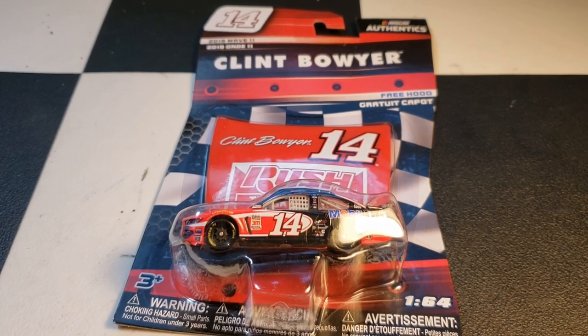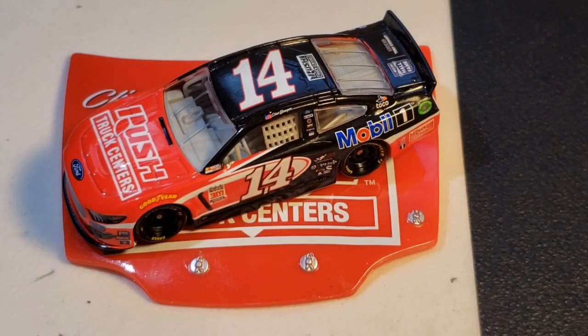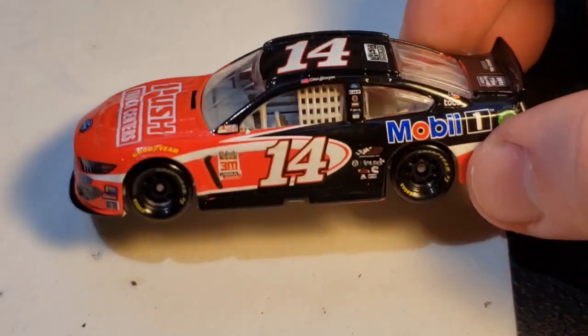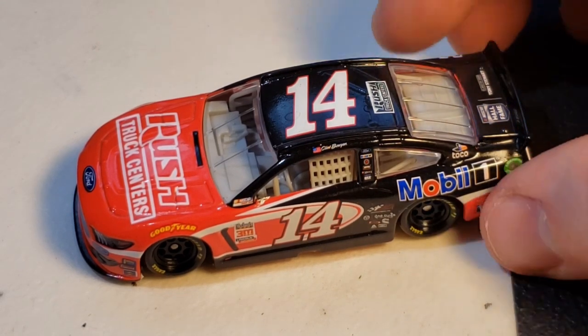Next up we have Clint Boyer's number 14 throwback. This one is for sure being kept in my collection along with the Daniel Suarez. If it was just the Daniel Suarez on its own I might get rid of it — but anyway, taking a look at this diecast: on the hood we have Clint Boyer 14 and Rush Truck Centers. This was a throwback to Tony Stewart.